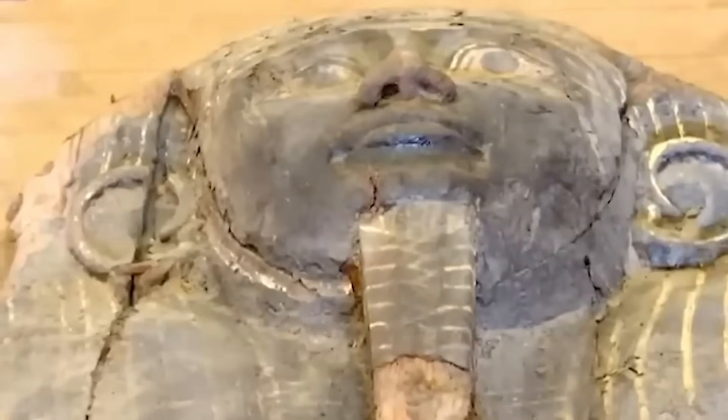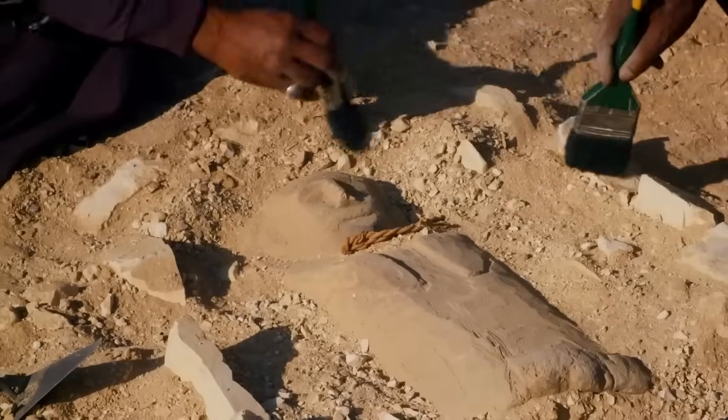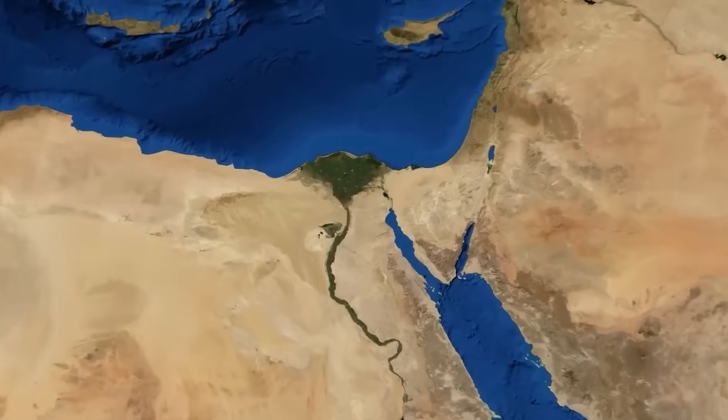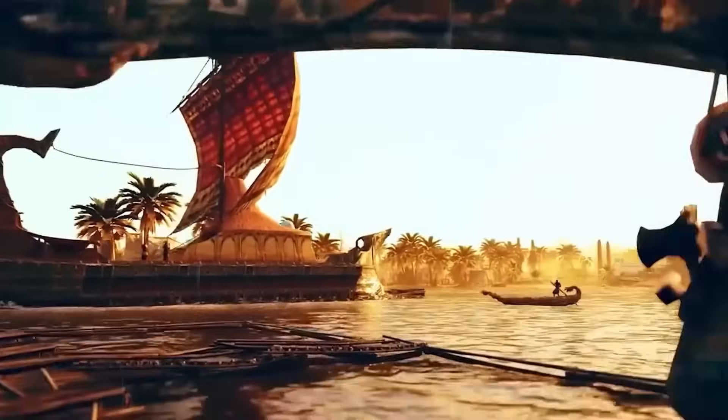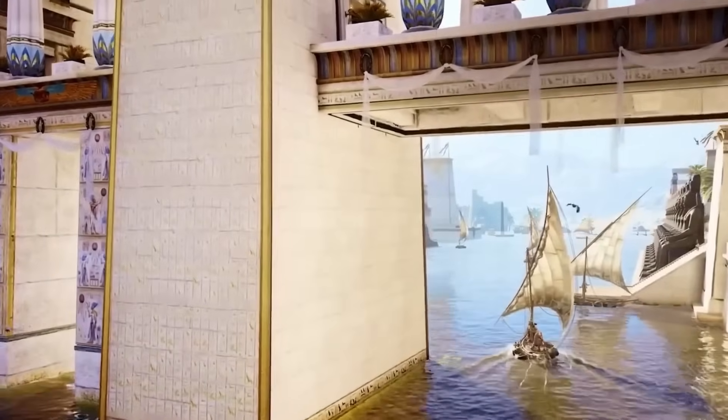But the tomb was more than a time capsule — it was a political statement. Inscriptions hinted at turbulent times: a drought that strained the Nile's bounty, border conflicts in the Sinai, and the rise of powerful provincial governors who challenged the crown.